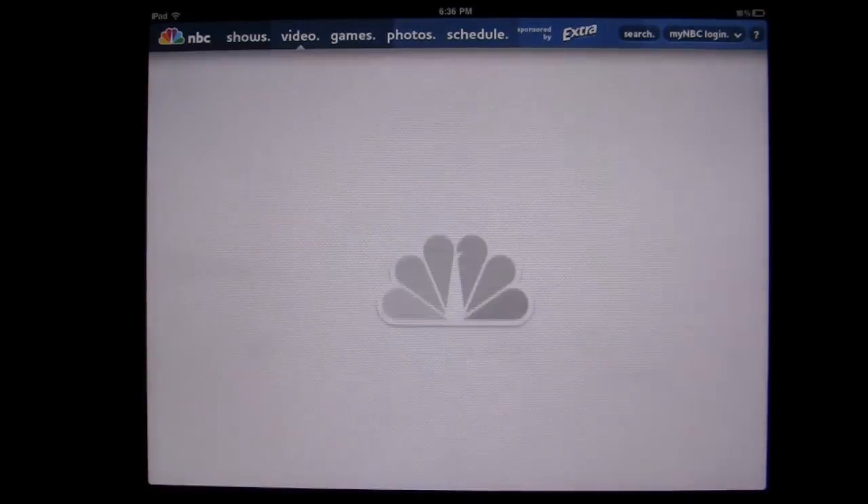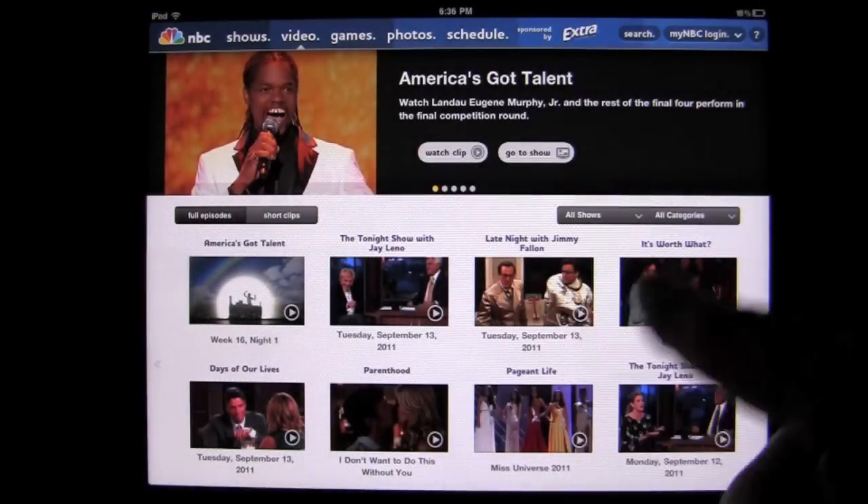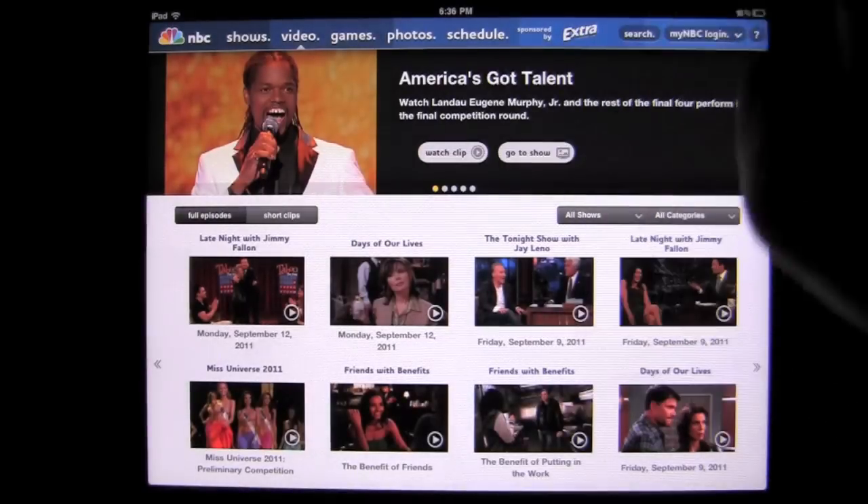You can go into the video section, and again you're going to have all sorts of different video that you can see here. You can tap right to left, left to right and drill down there.